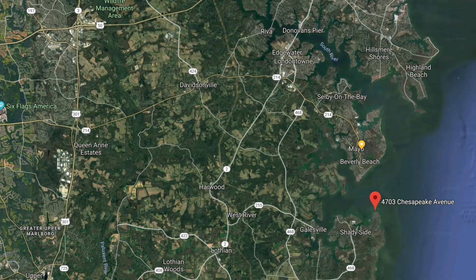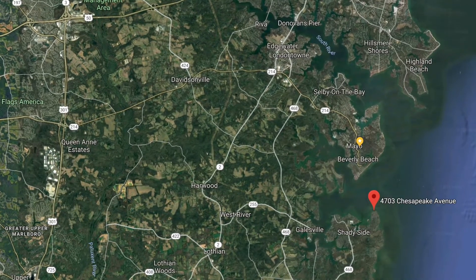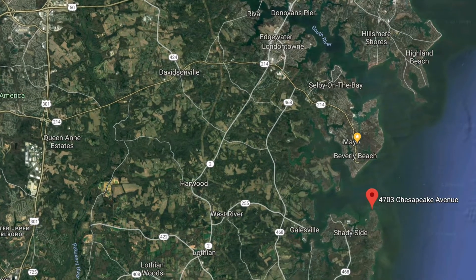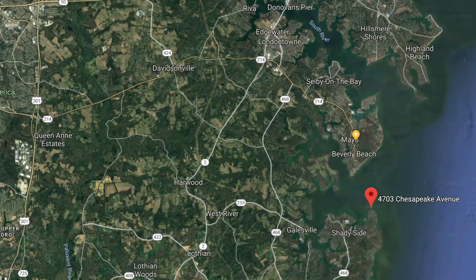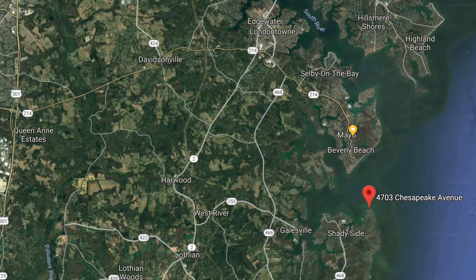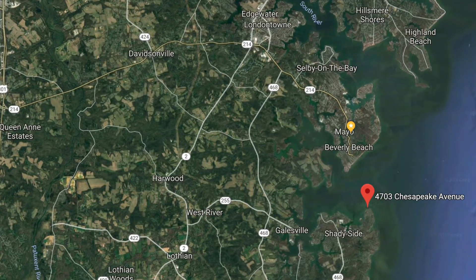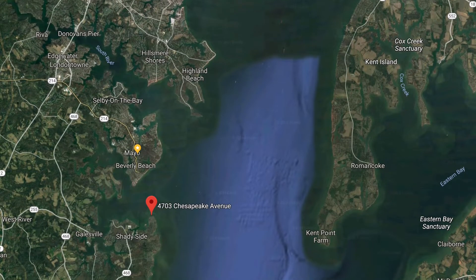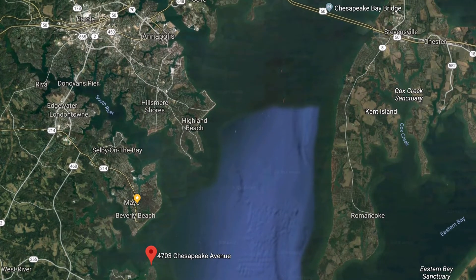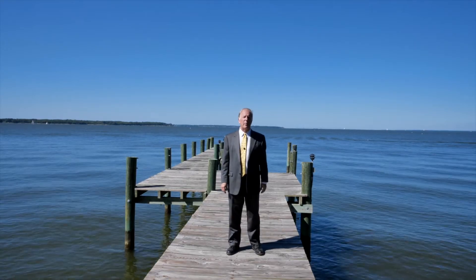Folks, this home is located in the beautiful small town community of Shadyside. It's on the western side of the Chesapeake Bay, but it feels like an eastern shore town. It's about 20 minutes south of Annapolis and about 20 minutes to get back to the Washington, D.C. Beltway via Route 4. This is a great location that feels like you're on the other side of the bay, but it's still close to Washington and Annapolis. By water, you are right on the Chesapeake Bay — you can step off your dock onto your boat for all your boating fun.